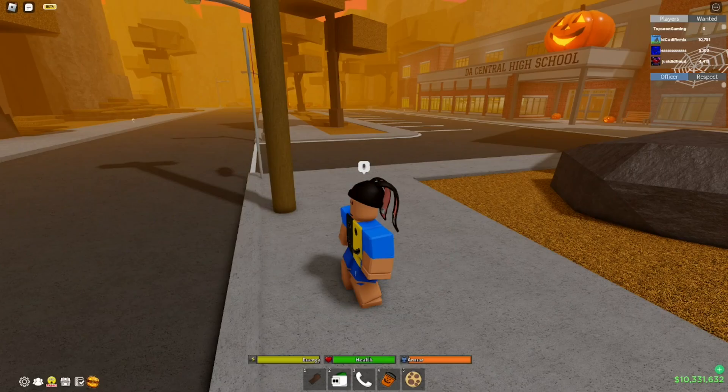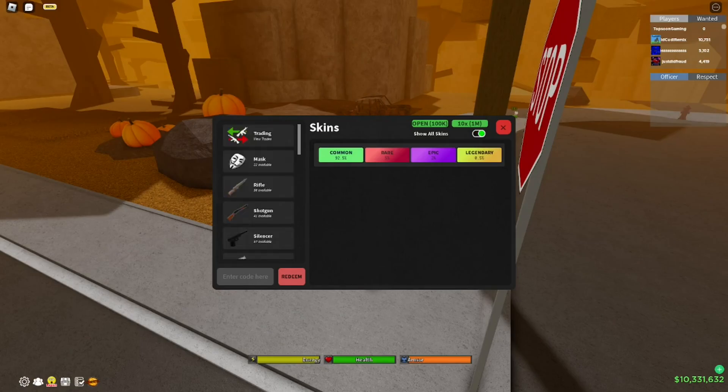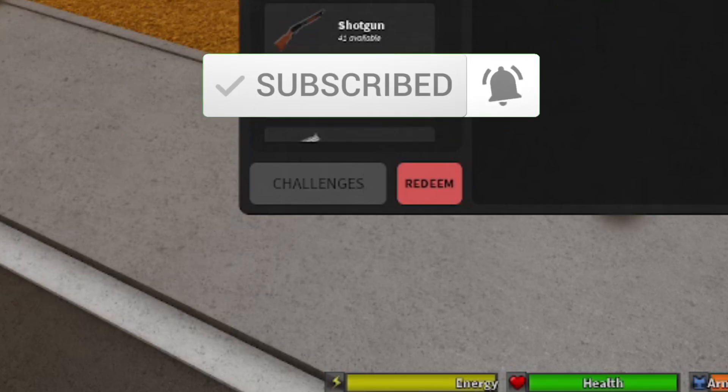At least four to five of these codes should work for you unless you've already redeemed them. Most of you guys aren't subscribed to my YouTube channel, so what happens is you get to my channel when it's too late and the codes have already expired. I'm advising you right now — like, subscribe, and turn on your notifications so whenever I release a brand new code you get notified and can type the codes before they expire.